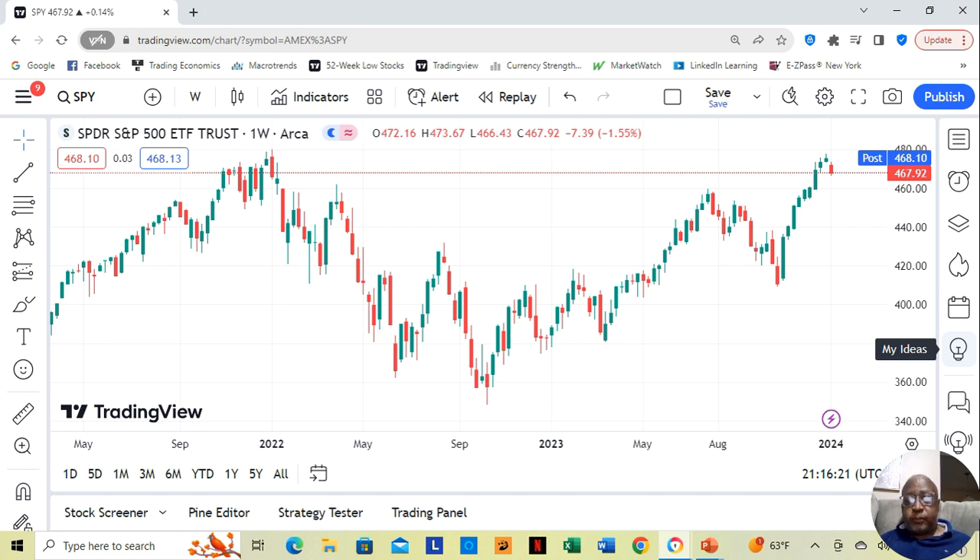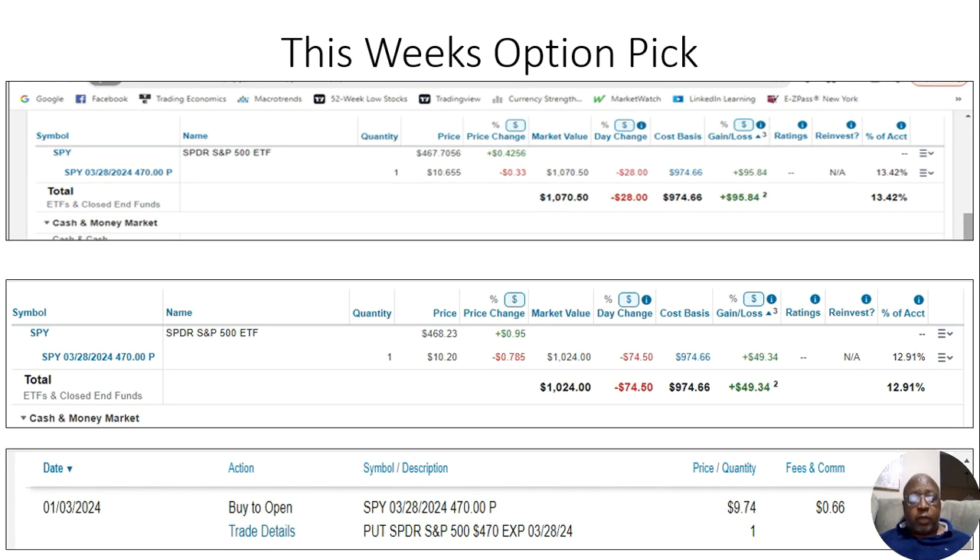Let's start off the way we always start off with this week's winning stocks — what happened in the markets this week. We see that after nine weeks of moving straight up, the S&P 500 finally took a dip. It's starting to move down. We don't know if it's going to be this week, the next two weeks, or more prolonged, but time will tell.